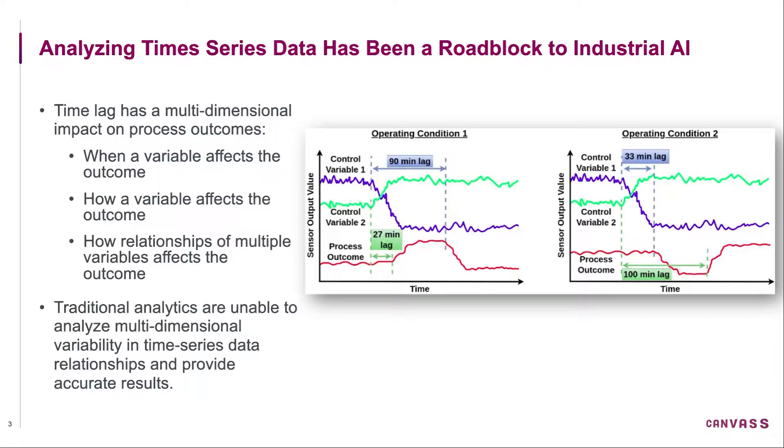The third challenge is: imagine the same scenario happening for 100 or 200 different variables in the process. Then it becomes exceedingly difficult to do simple analytics or even apply AI in traditional ways to learn more about the process or to get more insights from the data.